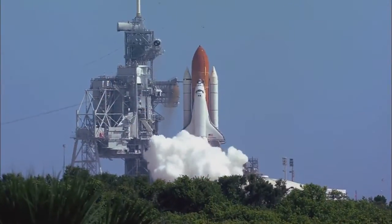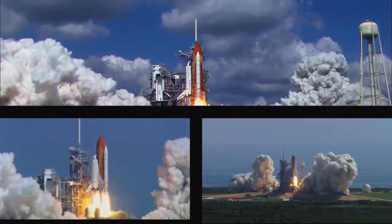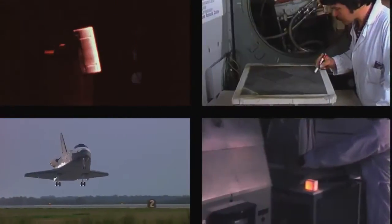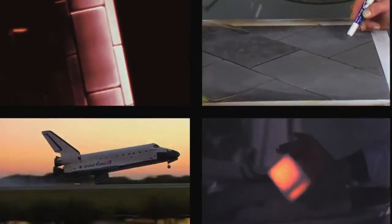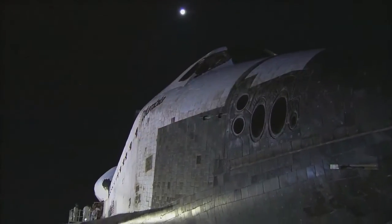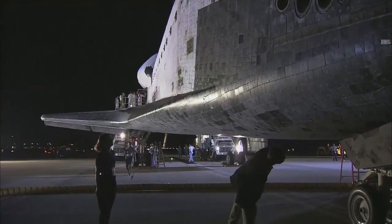When NASA developed the space shuttle, an entirely new design for its thermal protection system was needed that could withstand multiple entries through the atmosphere. Building on expertise developed during the Apollo era, NASA Ames Research Center at Moffett Field, California, developed and tested the new heat shield system for the shuttle. Today, several highly advanced heat shield solutions are in use as a result of that innovation.